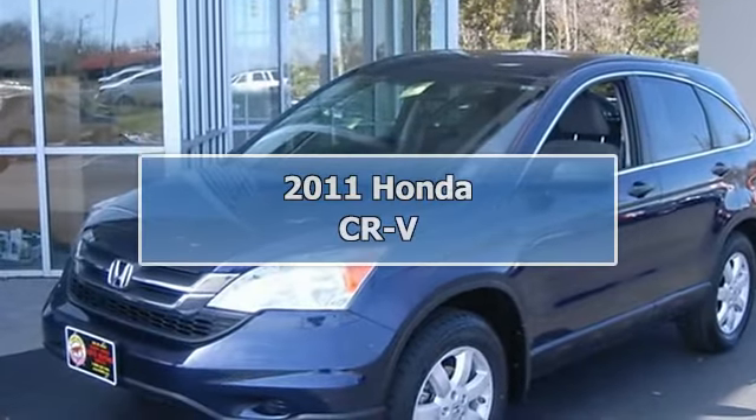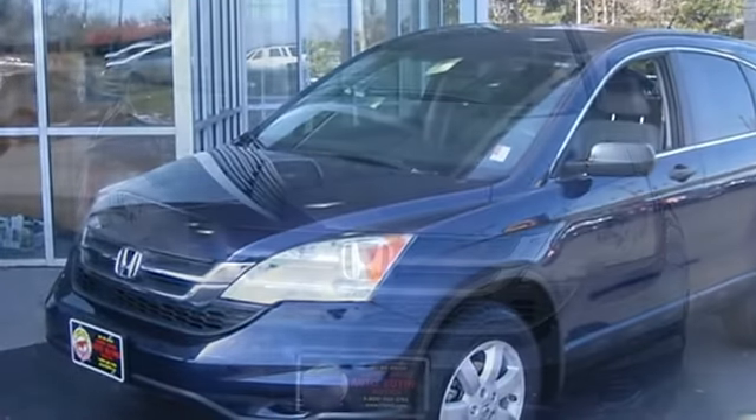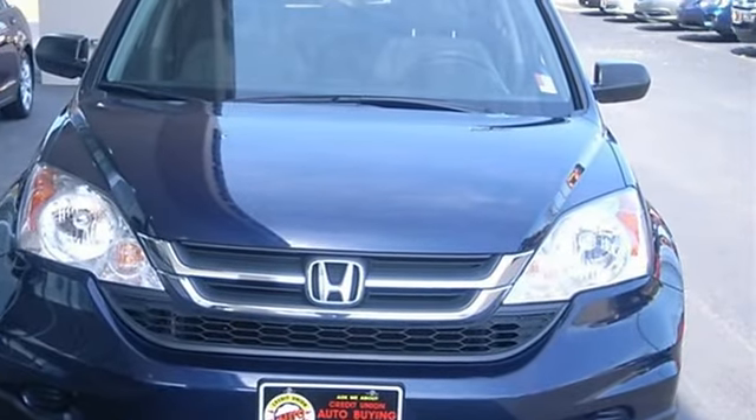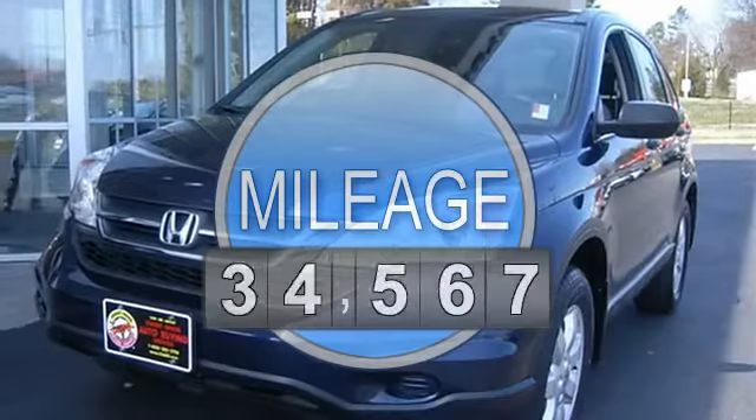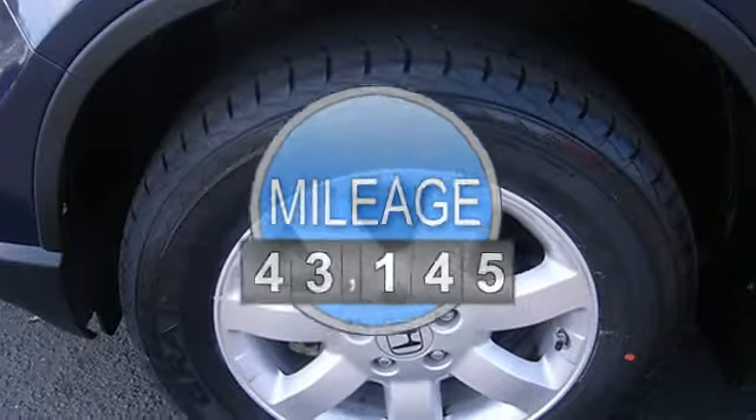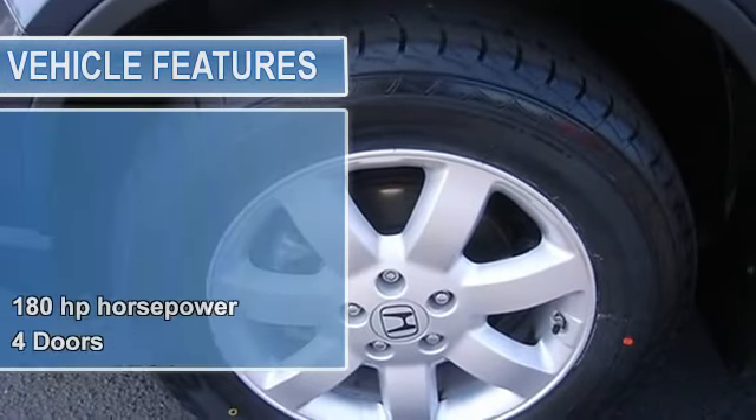A real head-turner. Just arrived, it just doesn't get any better. This 2011 CR-V SE is simply fantastic in every aspect. One of the finest cars around — you won't believe what you get for the money.